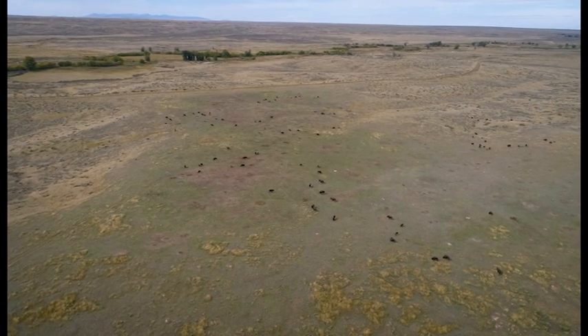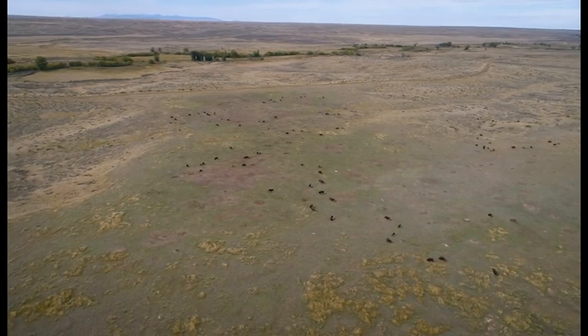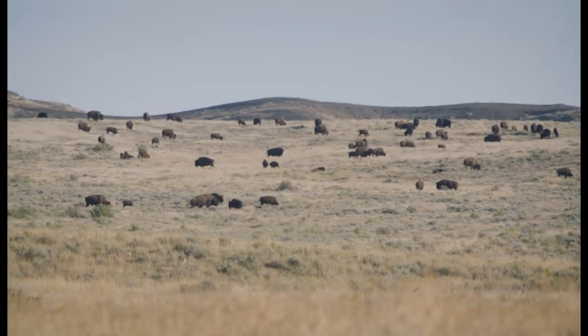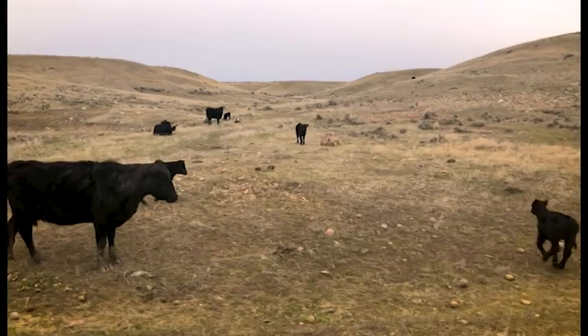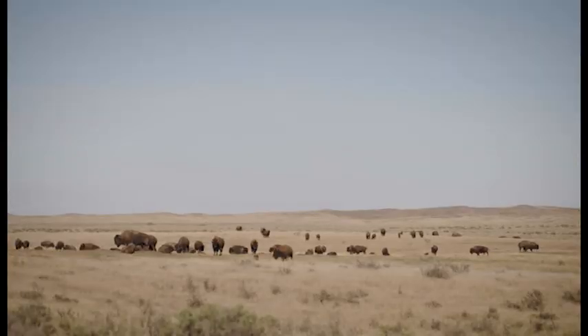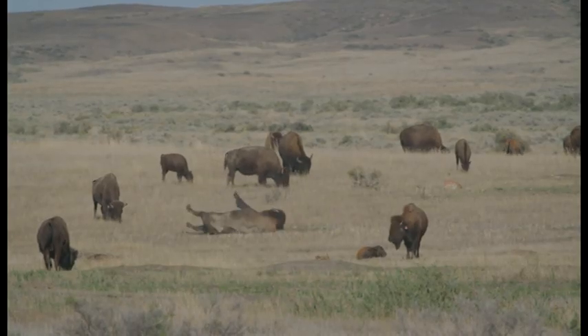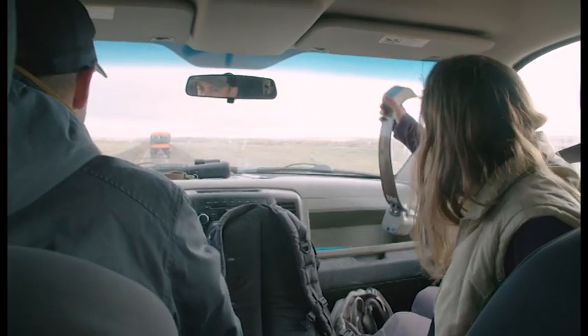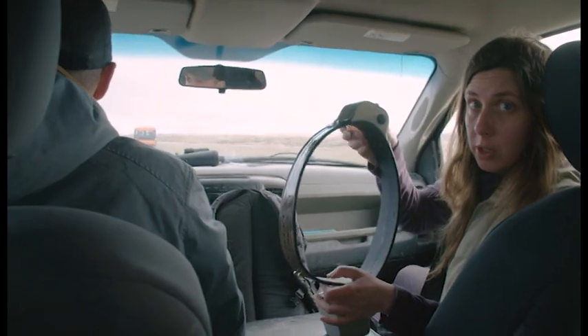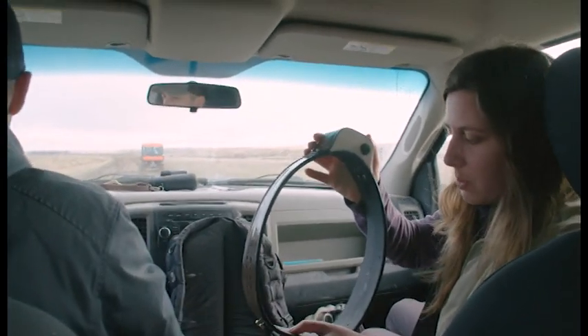With bison back on the land, it's an opportunity to understand their precise role on the landscape and how they impact it. We have two main mega grazers here: bison, which have been introduced after a hundred years, and cattle. How do these two species differ? That's what I'm interested in — we want to know how bison are shaping the ecosystem through their movement and behavior, and the first step is learning where they go. We're going to put a collar just like this one on the animal — a GPS collar that talks to the satellite and transmits data to us.